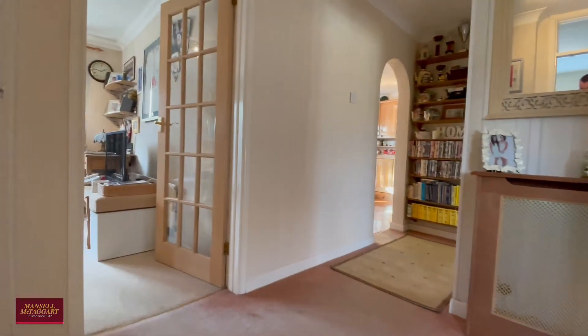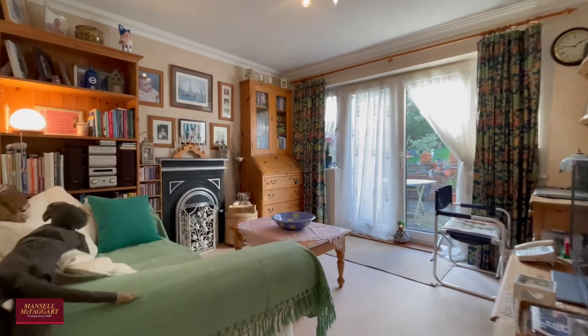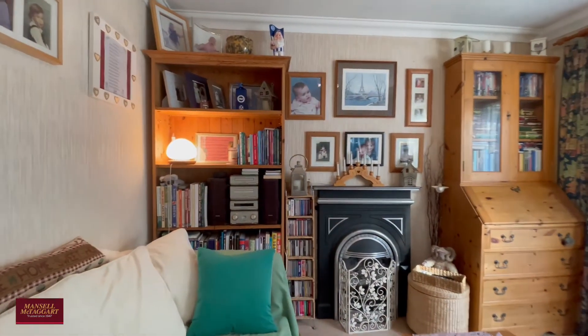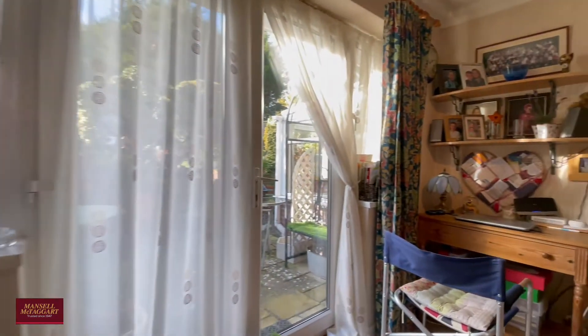Skipping across the hallway we have one of the reception rooms with a fireplace which we believe is working, and then patio doors taking you out to the rear, which we will be showing you later on - it's got a beautiful rear garden.